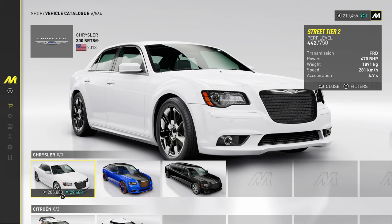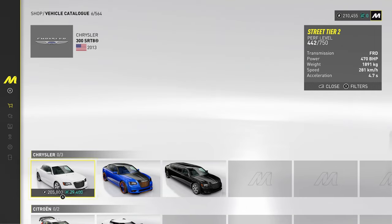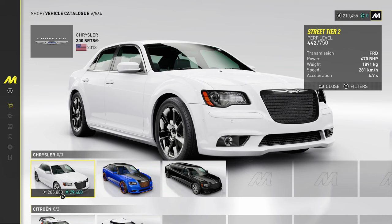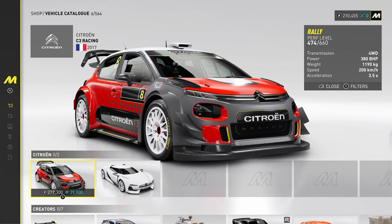Chrysler — I've driven the Chrysler 300 in real life and absolutely ragged it around. It's a semi-automatic car, quite an interesting one. I'll definitely be buying that in The Crew Motor Fest. And we've got a stretch version as well. By the way, if you're enjoying this video, hit that subscribe button and let me know if you want to see more Crew videos.